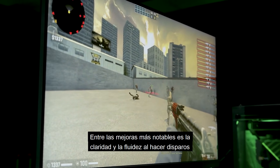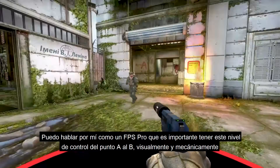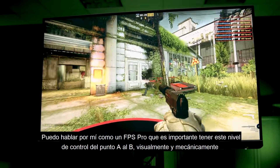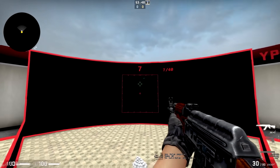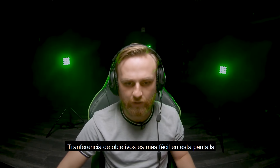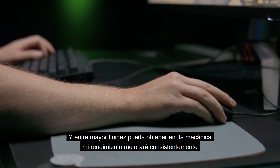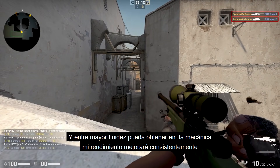The first noticeable benefit was just the clarity and smoothness when snapping around. I can speak for me as an FPS pro — it is huge to be able to have that control from point A to point B, visually and mechanically. I feel like transferring targets is just so easy on this screen. I spend most of my time building my mechanics and the more smoothness I could find in the mechanics, the better I'm going to be able to perform consistently.